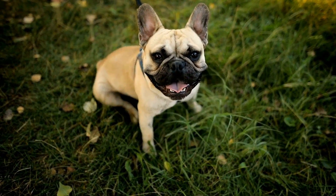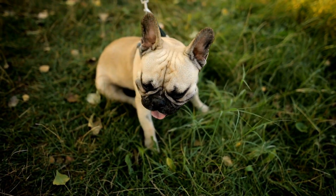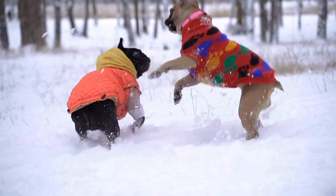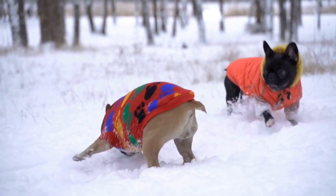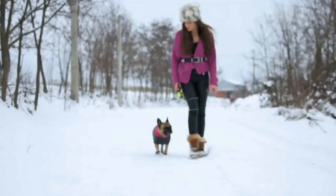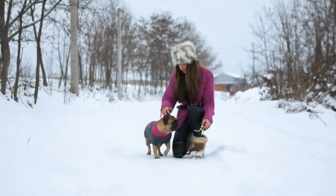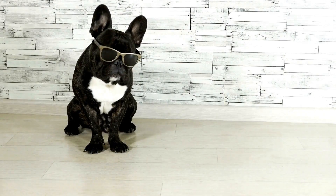In conclusion, French Bulldogs can indeed be crate trained. With patience, consistency, and positive reinforcement, French Bulldogs can learn to see their crate as a safe and comfortable space. The benefits of crate training are numerous and can greatly contribute to the overall well-being and behavior of the dog. So if you're considering crate training your French Bulldog, go ahead and give it a try — your furry friend will thank you for it.